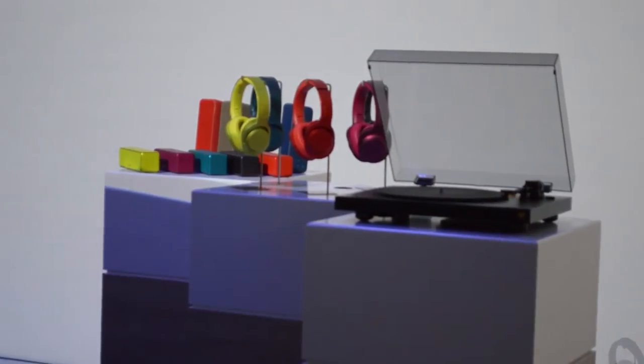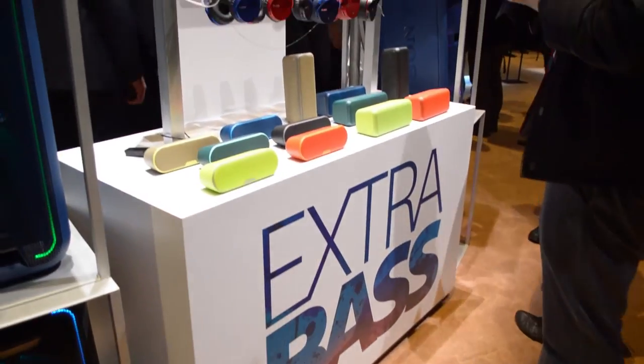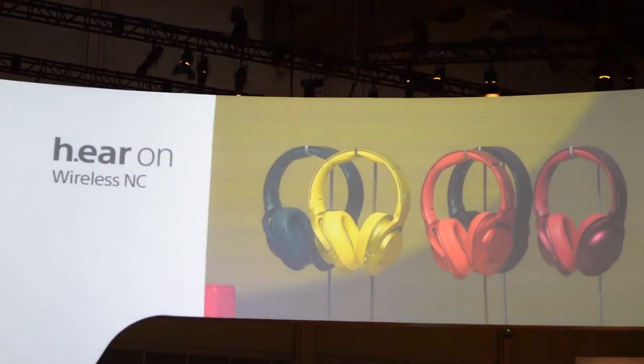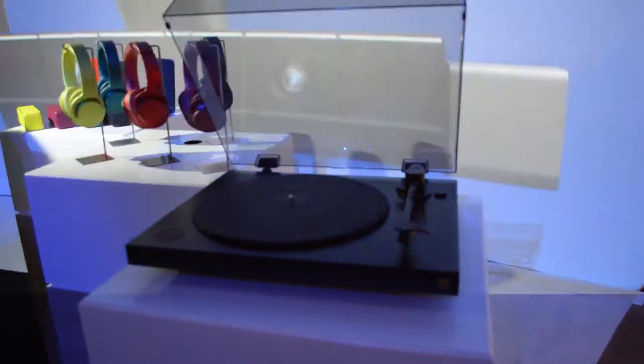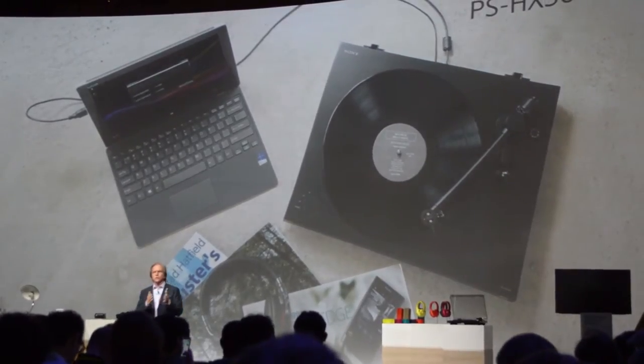With high resolution audio on the minds of retailers and audiences, we've developed headphones, portable speakers, and car audio products to support this improved sonic experience. These headphones combine all of the great features offered by different lines in the convenience of one single pair. The renewed popularity of vinyl records has created an opportunity to convert them to portable high resolution audio.